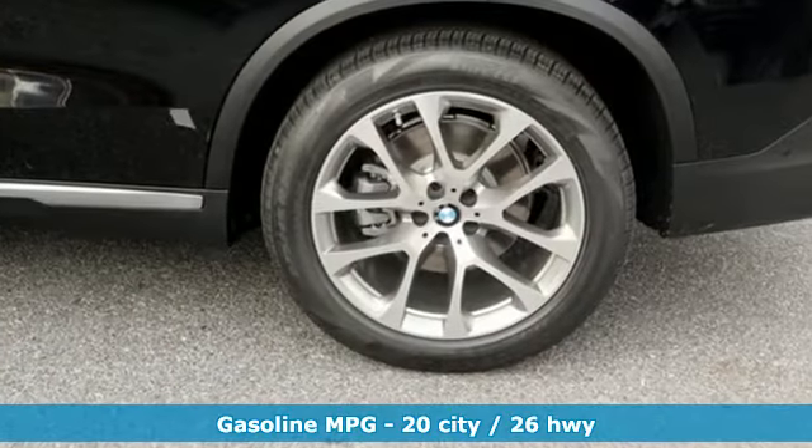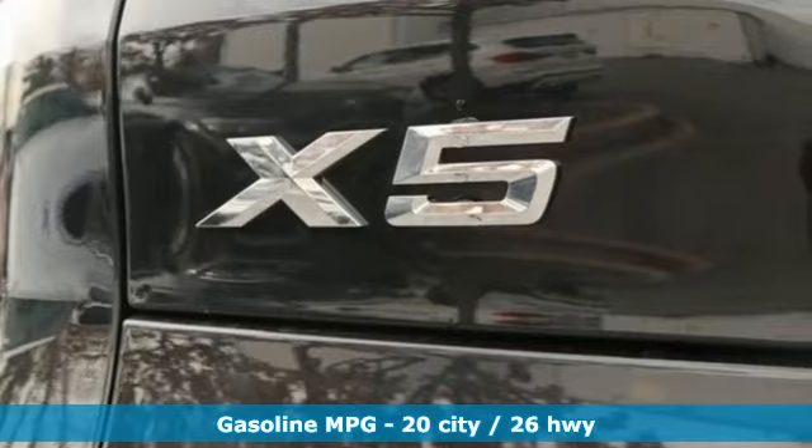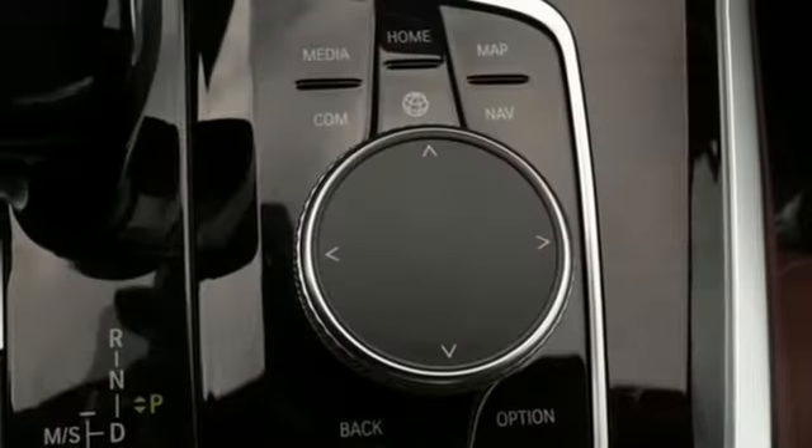Streaming audio, power heated mirrors, multi-zone climate control, configurable instrument gauges, doors and push button start proximity key.